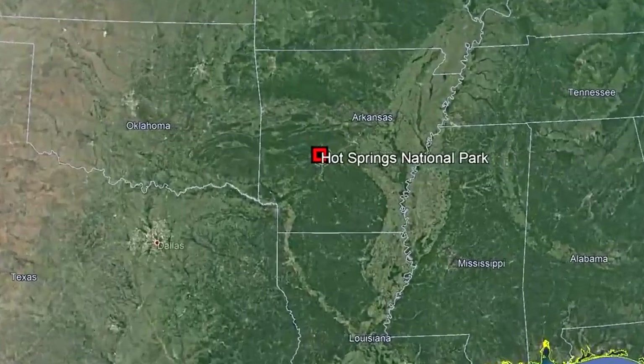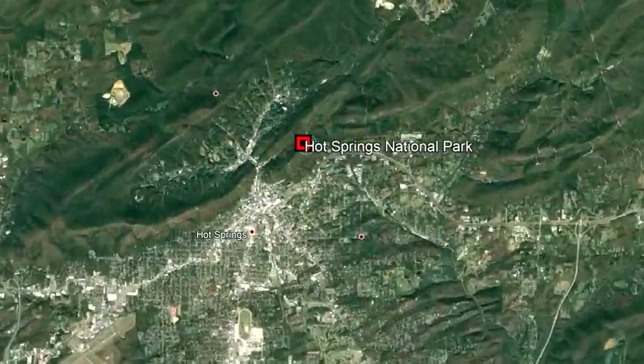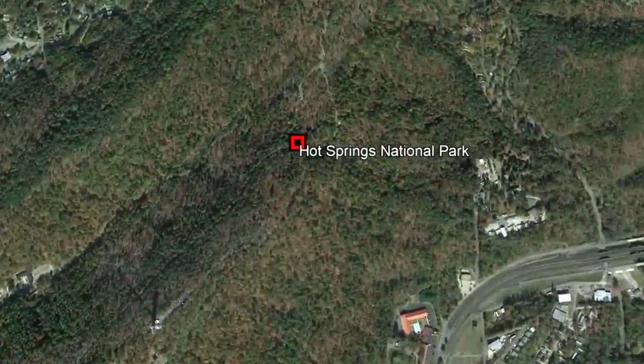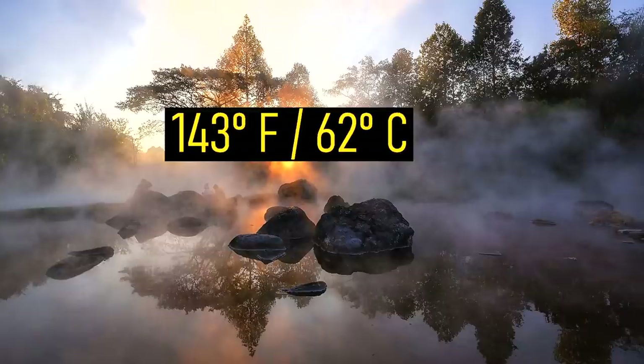Hot Springs National Park is located in central Arkansas, 46 miles west-southwest of the city of Little Rock. This park contains at least 47 hot springs which naturally release water at a temperature averaging 143 degrees Fahrenheit or 62 degrees Celsius.